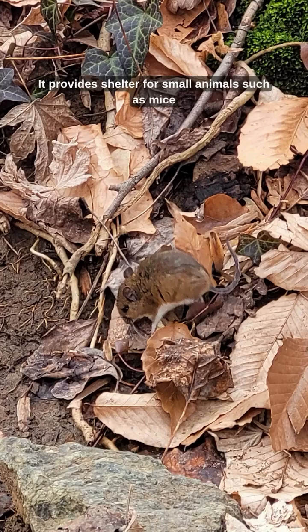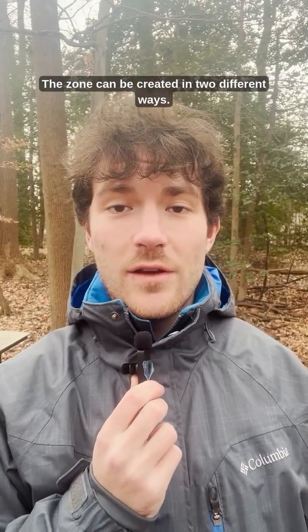It provides shelter for small animals such as mice and voles, who create tunnels under the snow that can be visible after the snow melts. The zone can be created in two different ways.